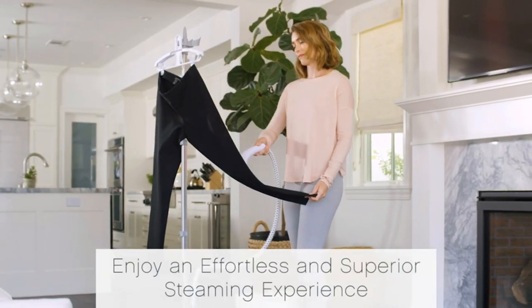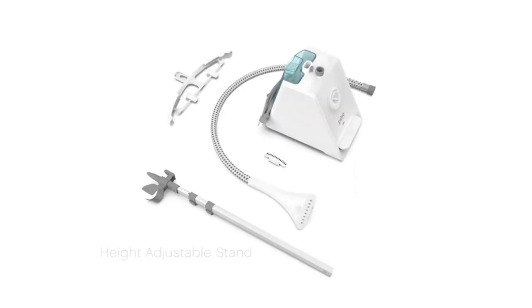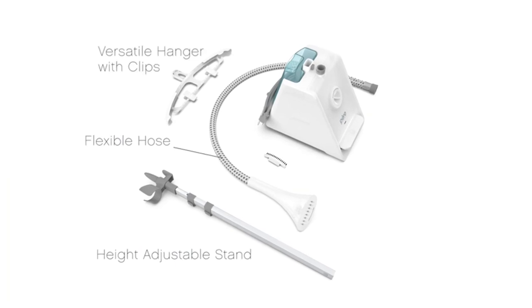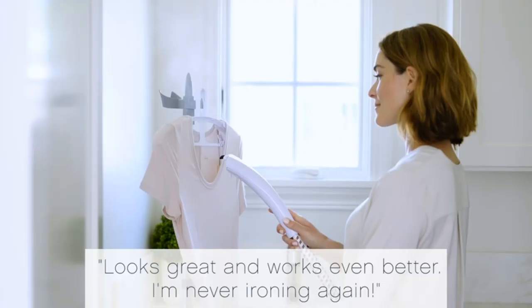Heats in 45 seconds for quick, pedal-powered steaming. There's no need to hold a cumbersome steam button or manually pump the nozzle for steam output. Quickly use the power of steam as a natural disinfectant throughout your home.